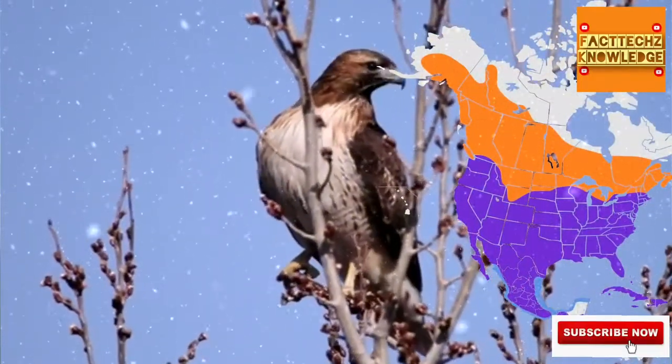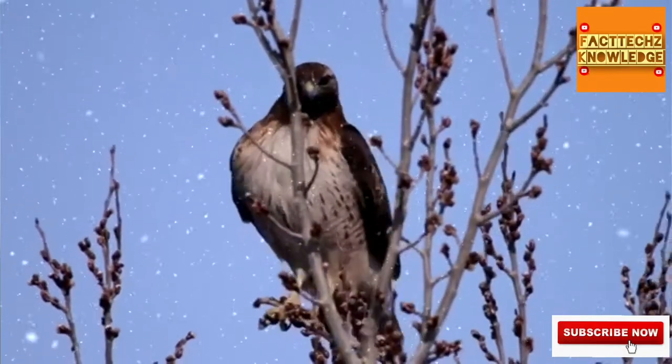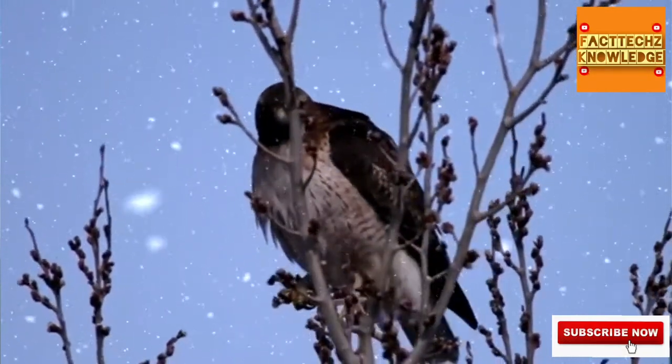Red-tailed hawks live throughout North and Central America, and even if you don't live anywhere near their native range, they're probably familiar to you. We'll explain why in just a bit.